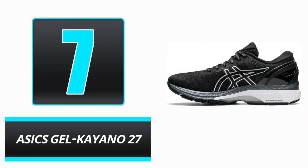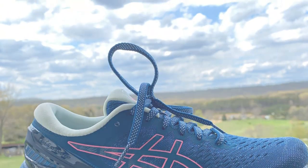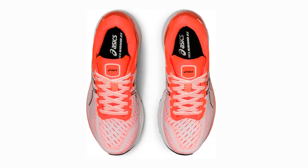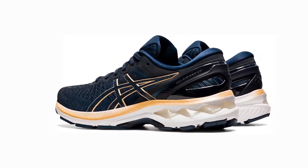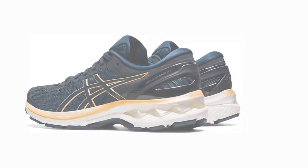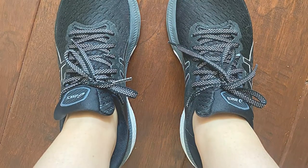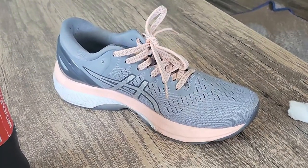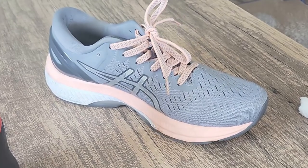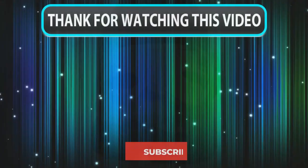Number 7: ASICS Gel Kayano 27. Those who frequently twist their ankles when walking on a treadmill will surely want to improve their footwear to provide more support. The Gel Kayano 27 boasts a structured heel fit and stiffer materials around the ankle to provide support and maintain your feet in a stable position during your workout. Pros: Despite its sturdy construction, the shoe is both lightweight and responsive. Synthetic and mesh construction for superior durability and ventilation. Flight foam midsole technology for excellent rebound and responsiveness. Cons: Some customers notice a narrow toe box that results in distracting friction between the toes. The lacing system is too short for most individuals' preferences.